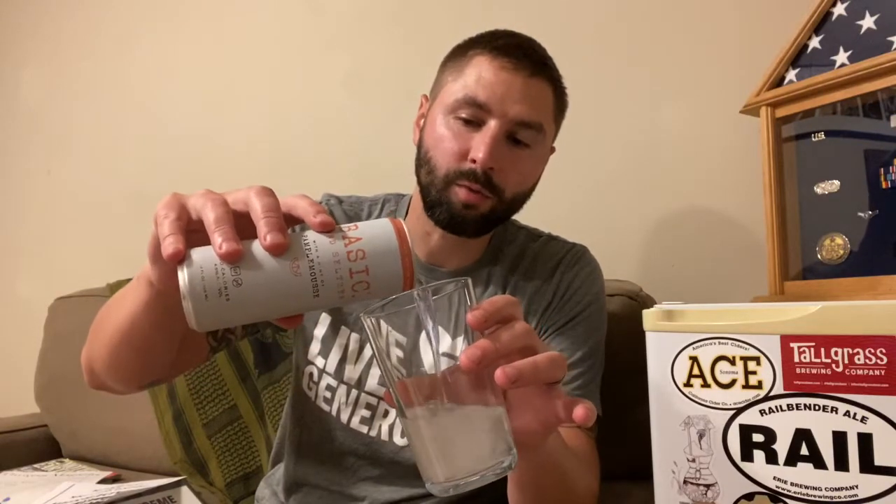I'm not positive what a pample mousse is or if I'm saying that right. But if I had to guess, I would say it's a citrus fruit that is similar to grapefruit. So I would say that's what it smells like.